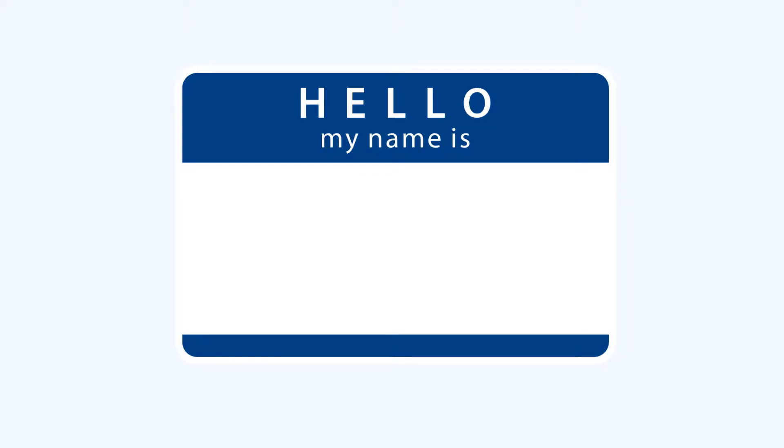First things first: register your Florida LLC name. Once you've decided on a one-of-a-kind name for your LLC, you'll need to make sure it follows all of the legal requirements for the state of Florida. It must end with the words 'Limited Liability Company,' 'Limited Company,' or one of its abbreviations: LLC. You can also shorten 'Limited' to Ltd. or 'Company' to Co.